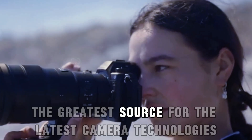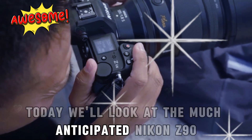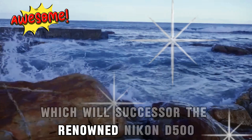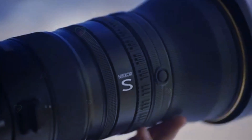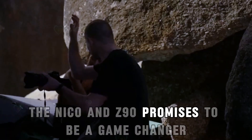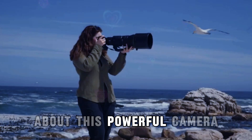Welcome back to my channel, the greatest source for the latest camera technologies. Today, we'll look at the much-anticipated Nikon Z90. This new camera, which will succeed the renowned Nikon D500, is generating a lot of hype due to its remarkable features and capabilities. Whether you're a professional photographer or a devoted enthusiast, the Nikon Z90 promises to be a game-changer. Let's look at all we know so far about this powerful camera.